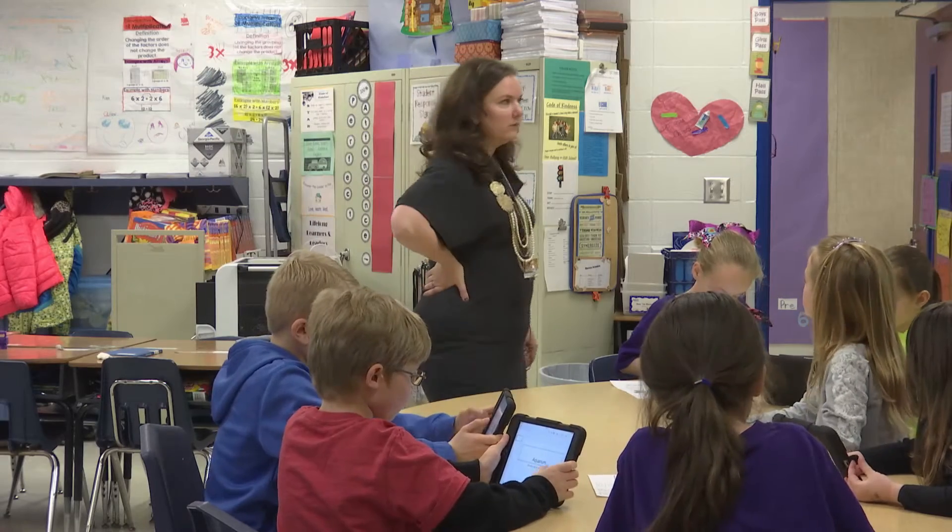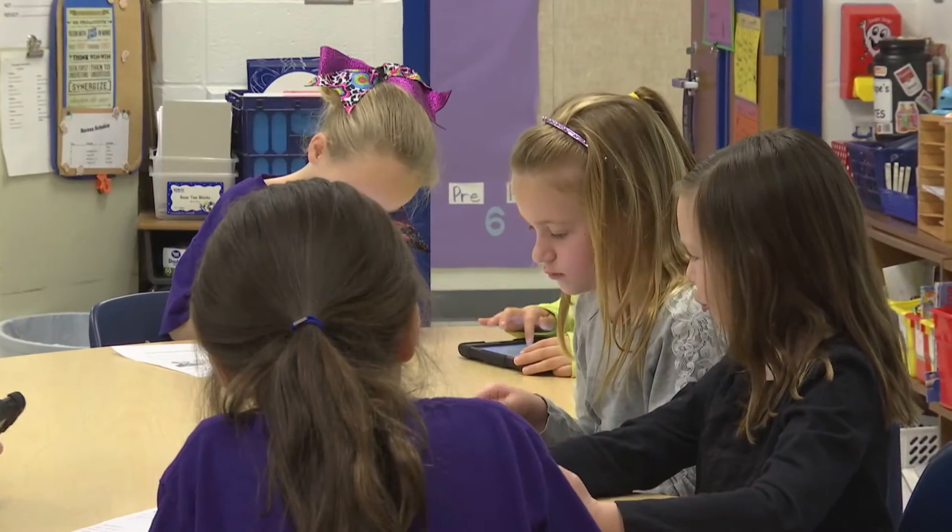They'll all tell you that it's fun — if anybody asks them why they like using technology, they're like, it's fun. But if you could see the dynamics and how it's changed my classroom, it's amazing. The kids are so engaged and they're accountable for what they're doing.